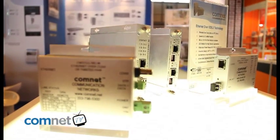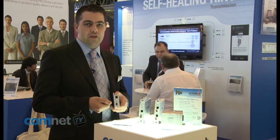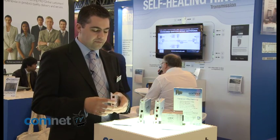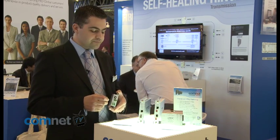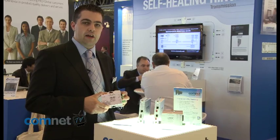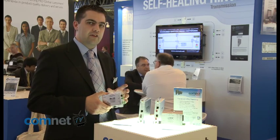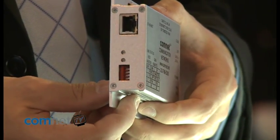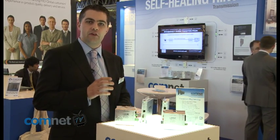At ComNet we also offer a unique range of IP-based products for transmission of Ethernet signals. One of the new products launching at IFSEC 2010 is our Ethernet over coax and twisted pair device. This allows standard Ethernet streams — from an IP camera, a computer or any other IP device — to utilise existing copper infrastructure, including existing coaxial cable or two-core UTP cable, transmitting over up to two kilometres for coax and up to three kilometres for twisted pair. These products are offered in a miniature format as well as in the unique ComFit package.